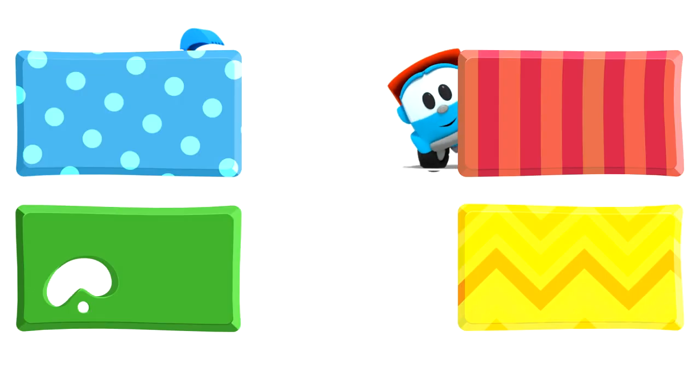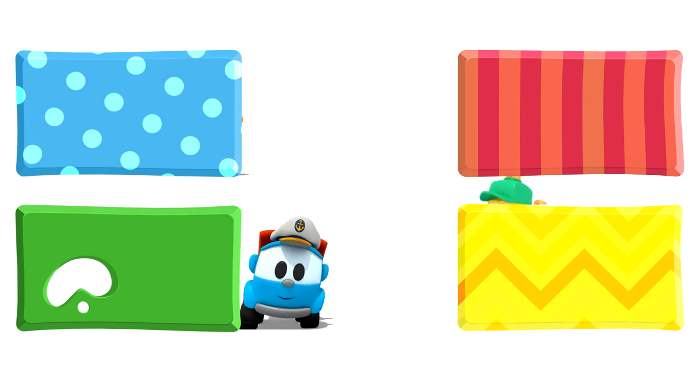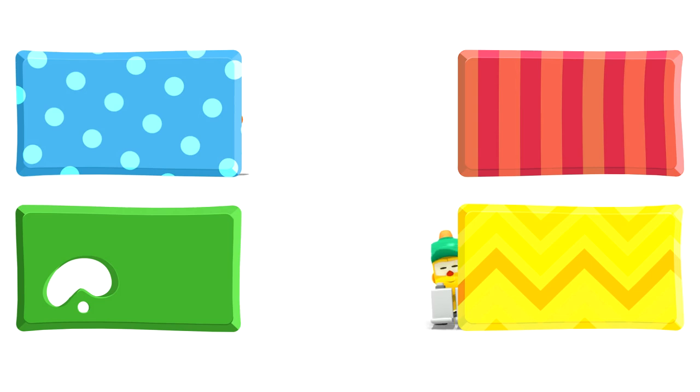Look! Leo, Lifty, and Scoop are hiding behind some rectangles. They are going to watch some new cartoons. Choose quickly — click on the rectangles before they disappear!